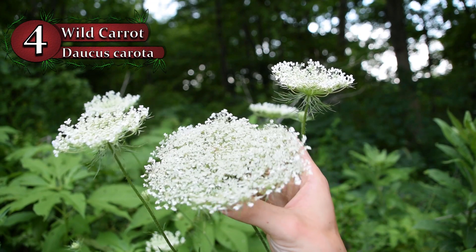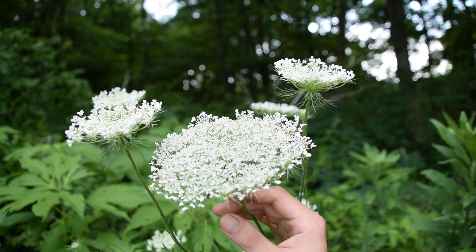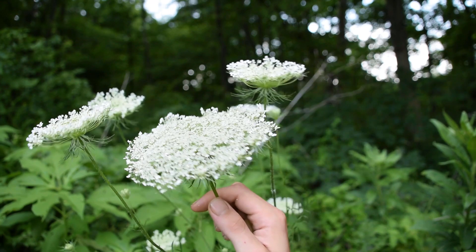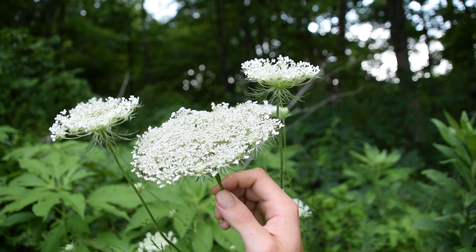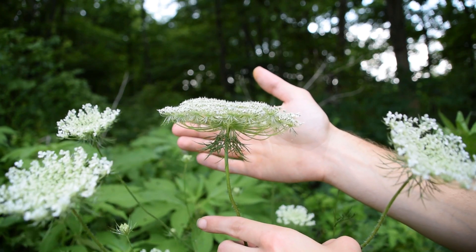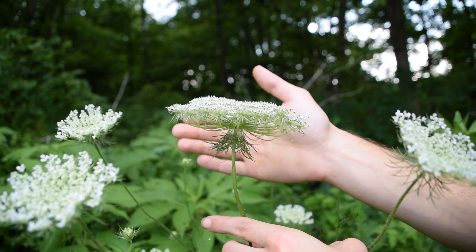Number four is Queen Anne's Lace or the Wild Carrot. Wild Carrot, which also goes by Queen Anne's Lace or Daucus carota, is a very common plant found everywhere from clearings, fields, gardens, lawns, edges of trails, and anywhere else it'll grow. It's a very hardy plant and it can be used as food or medicine.